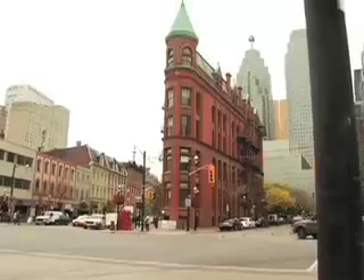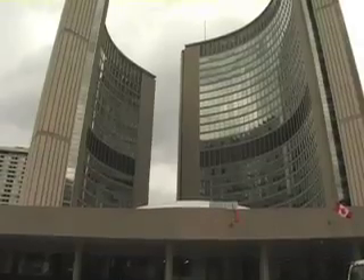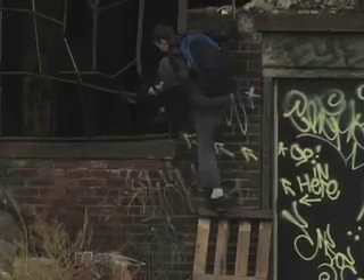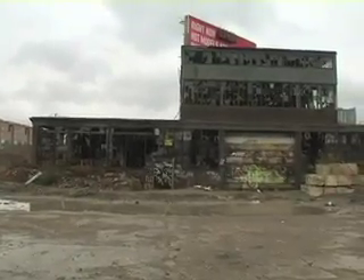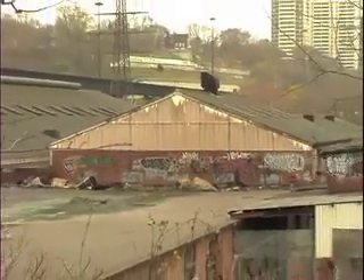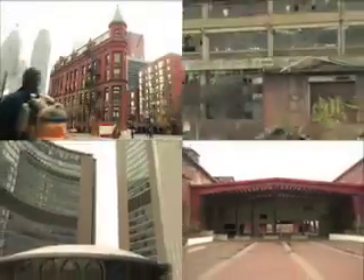The Flatiron Building on Wellington Street. The City Hall on Queen Street. The Inglis Plant on Liberty Street. The Don Valley Brickworks on Bayview Avenue. All examples of architecture with personality and character, but completely different buildings. Or are they?